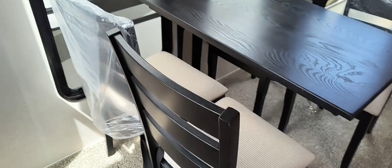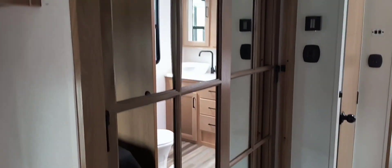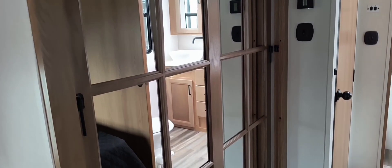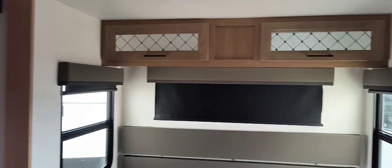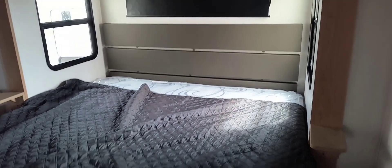Now for the dining room area - a real table and chairs set up here. There are dresser drawers and a sliding door closet, and the bed I think is queen size or even king size. This is not a trailer. This is a home. That's right - a home on wheels.